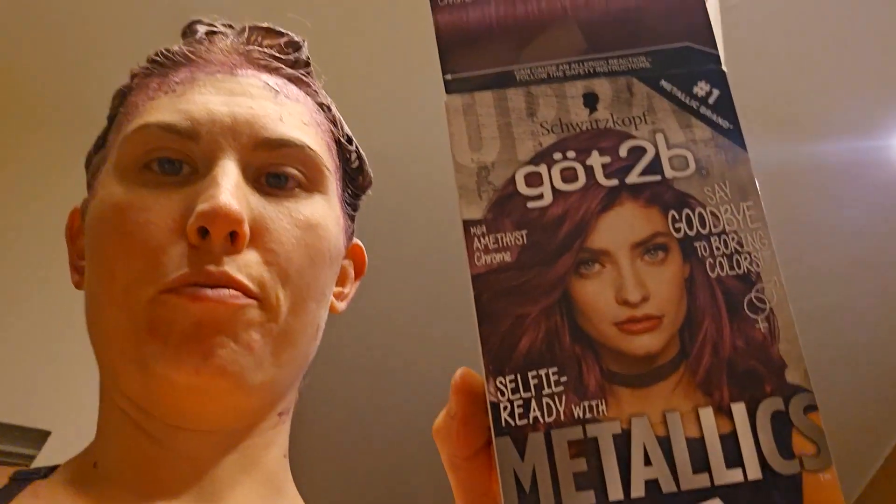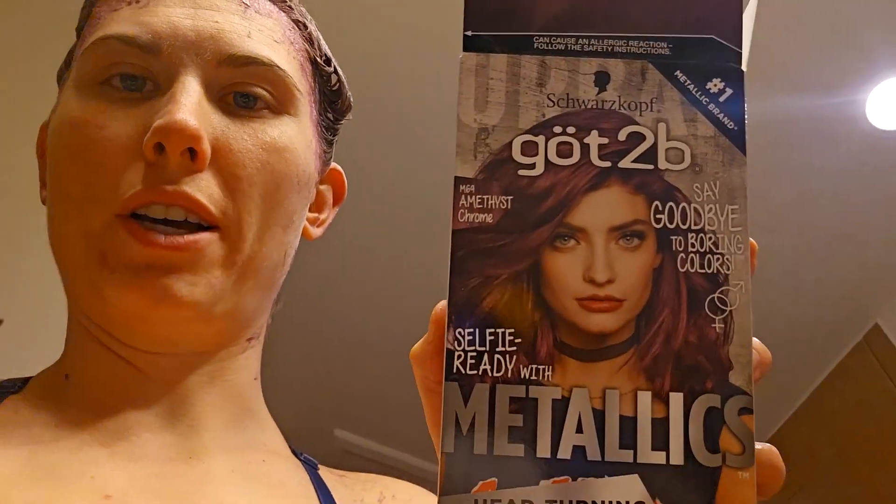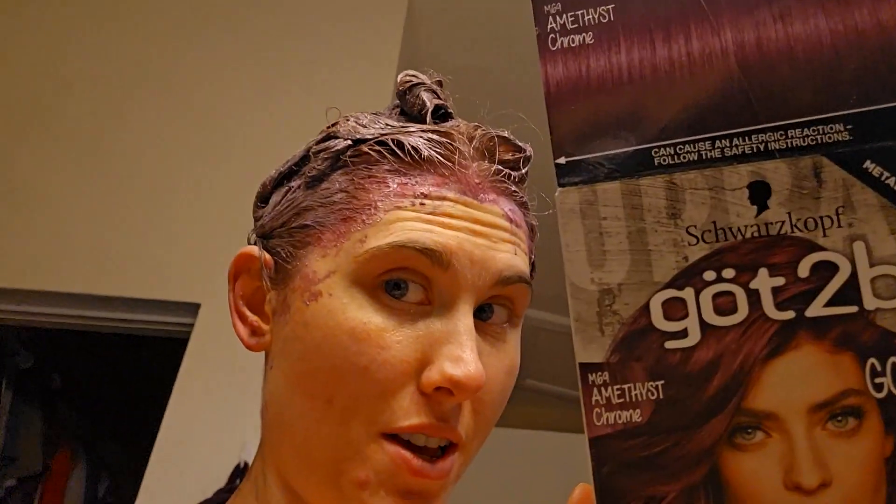Yeah, I wanted the lavender one but they were out, so I got this one. We'll see what happens.